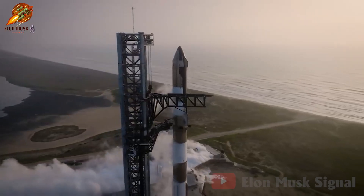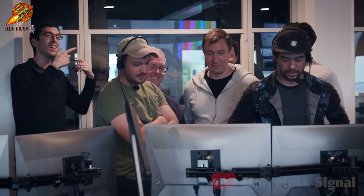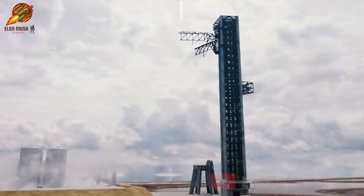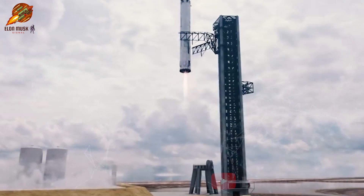Join us in exploring this video to witness SpaceX's latest strides in space exploration, highlighting the spectacular chopstick rocket-catching technology. Let's discover it right now.